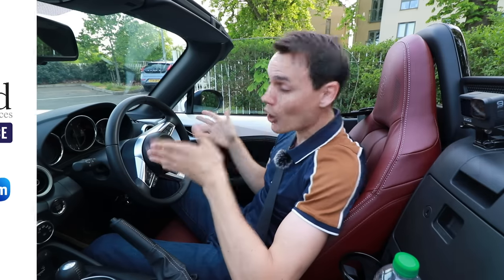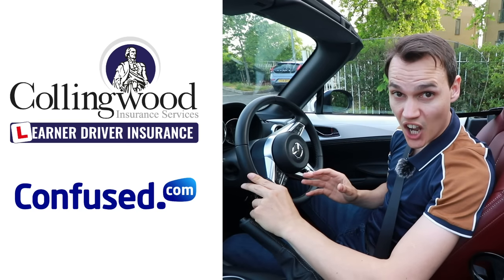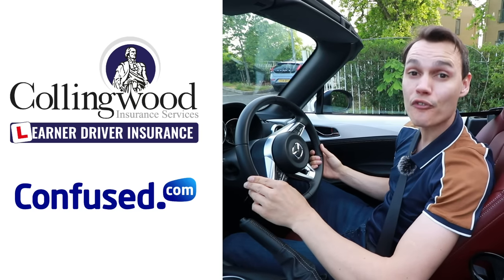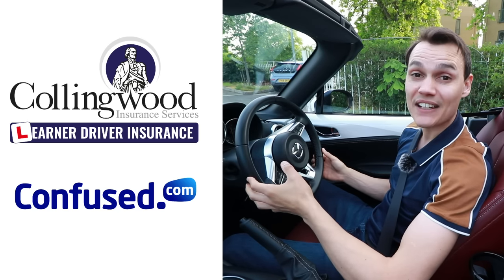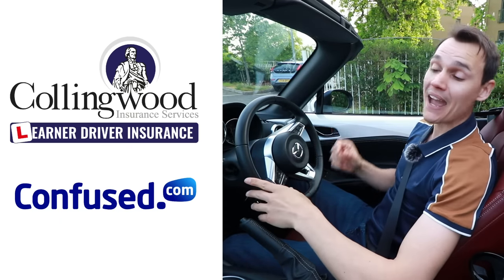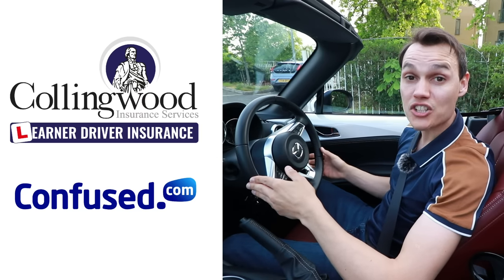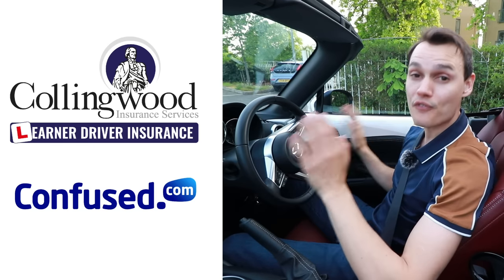I hope this video helps you make decisions at roundabouts. If you think it does, please give the video a thumbs up. If you're looking for car insurance, check out the links to Collingwood and confused.com. If you're learning to drive and want to insure yourself on somebody else's car, Collingwood lets you do so without affecting the owner's policy — and via the link there's currently up to 35% off and a £20 Amazon gift card. If you want to insure your own car, check out confused.com — fill out one quote form and get loads of quotes back to compare. Using the links doesn't cost you anything but does support the channel.